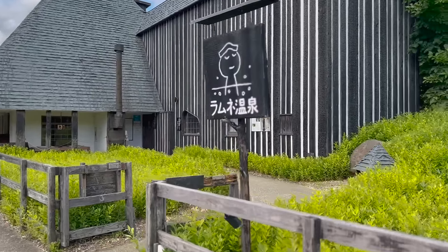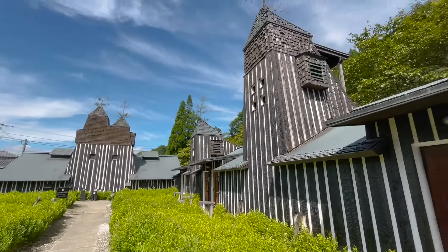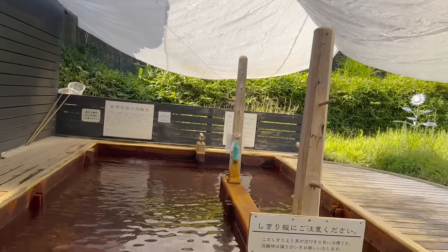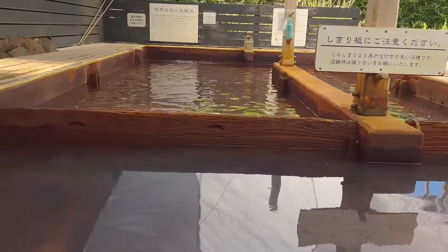It didn't get called Ramune Onsen for no reason. The onsen water itself is carbonated, so that when you get in, the tiny bubbles will collect around you as you bathe. That's kind of how it works.